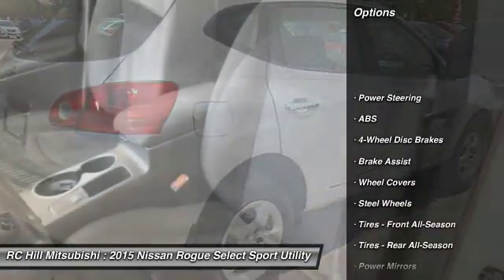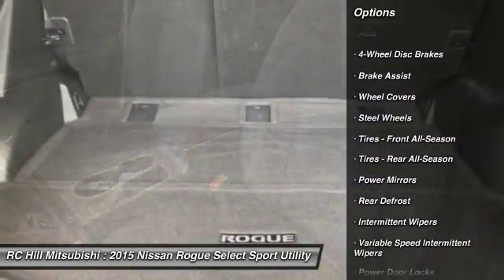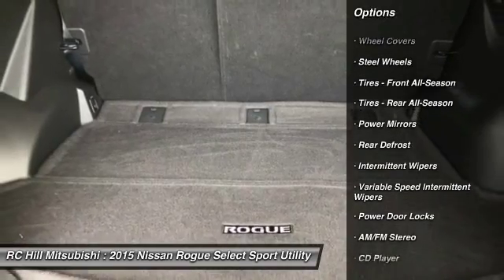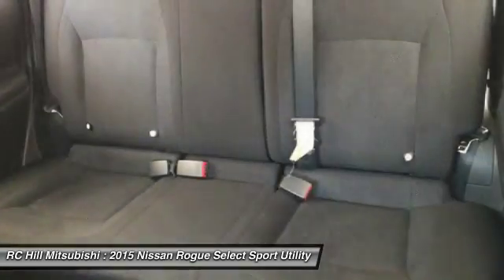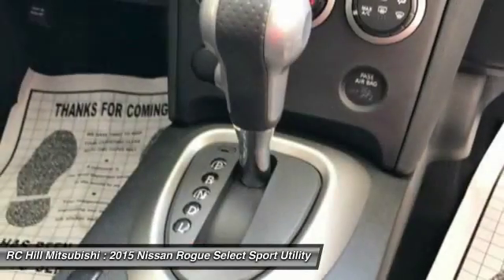Traction control, keyless entry, stability control, anti-lock braking system, adjustable steering wheel, power steering, driver airbag, four-wheel disc brakes, AM FM stereo radio, rear defrost.